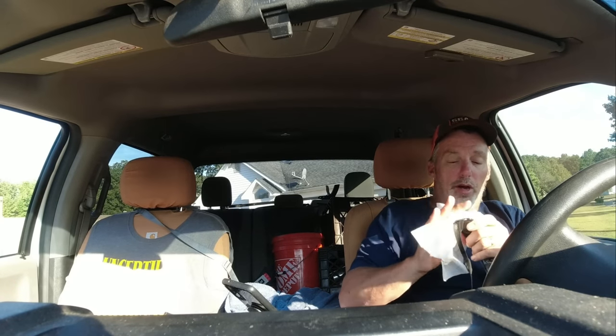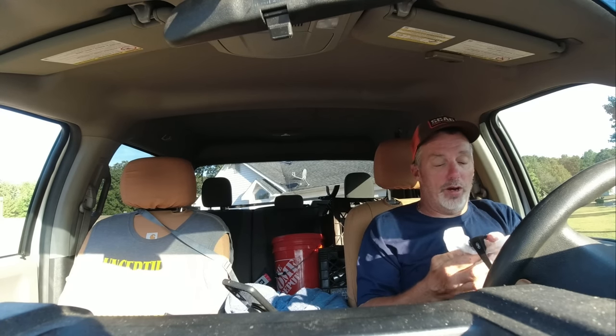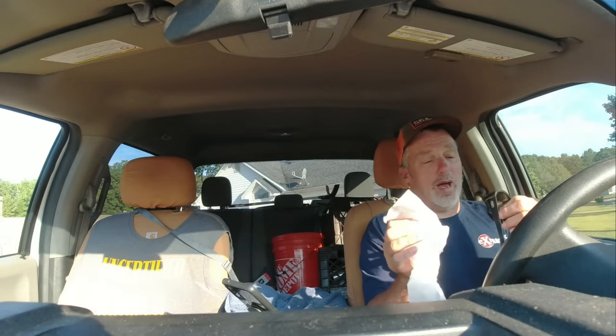All right, good morning. I hope everybody's doing okay this morning. It's Saturday and like I said yesterday, it's the same as Monday — the only days that are different are days it rains.